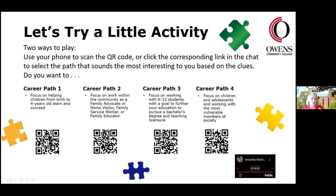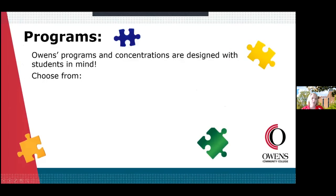Your time is up. So, what career path did you end up choosing? We're going to take a look at each one and give you more information. That activity gives you an idea — without knowing what they are — what's really in your heart, what you want to do. Let's take a look at these programs. We have four programs in the Department of Teacher Education and Human Services.